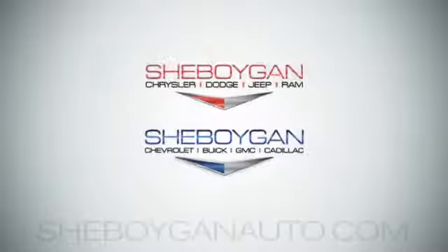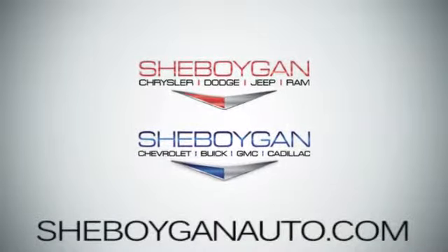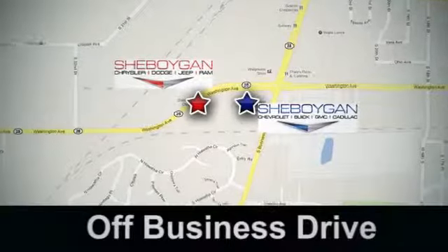Come see us today. Sheboygan Auto, eight brands in one location, off Business Drive in Sheboygan, Wisconsin.